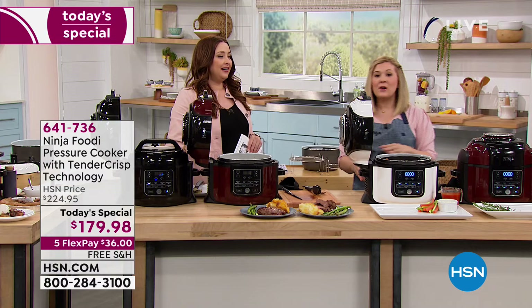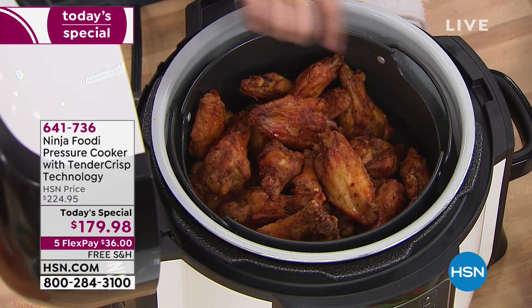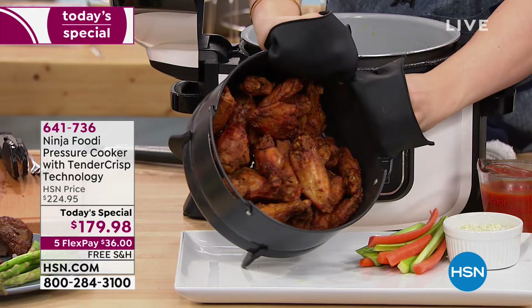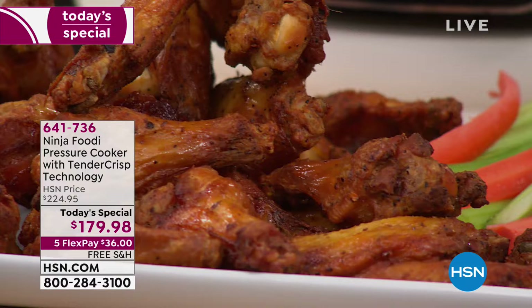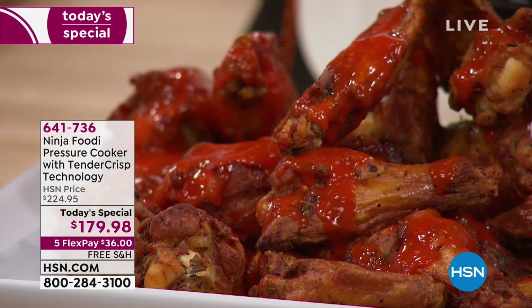Here is another example of the air crisp feature at work — we made two pounds of chicken wings, also from frozen. Just like the steak, I popped the chicken wings right out of the freezer and into the cooking crisp basket. We pressure cooked first — if using fresh wings, just use the air crisp feature; if frozen, pressure cook first. Look at how much that four-quart cooking crisp basket can hold. We're going to pop those right out. There are so many chicken wings. Accompany with your favorite sauce — teriyaki or buffalo — this is going to make entertaining for the big game so simple.